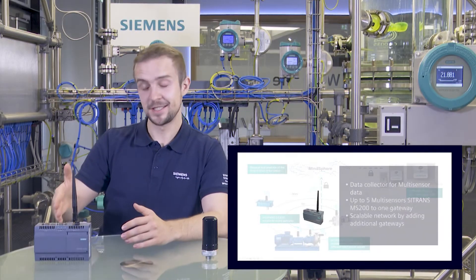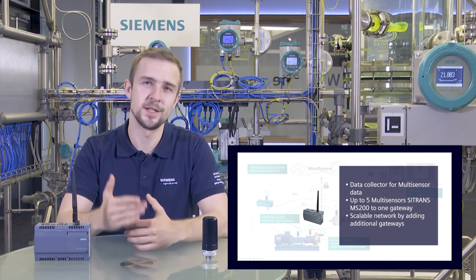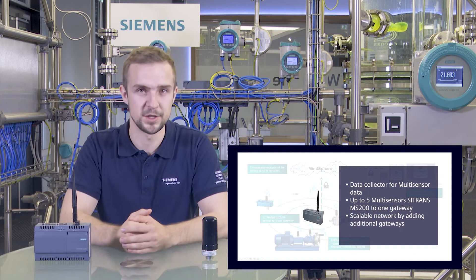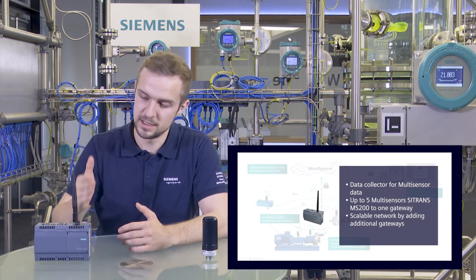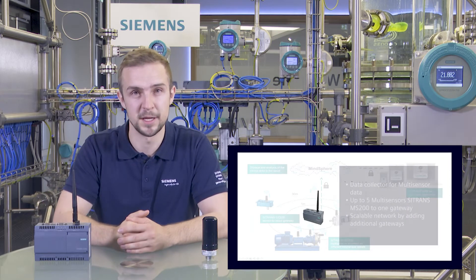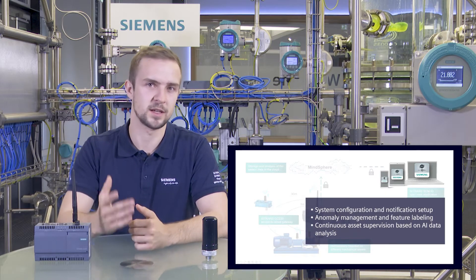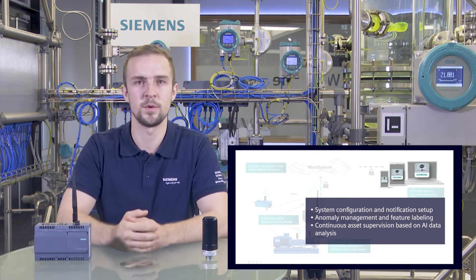The Citroens CC220 is the gateway to the cloud and receives the sensor data via Bluetooth communication. It also needs an internet connection to work properly. The Citroens SCMRiQ app is deployed in the cloud and you can access it with your MindSphere account.